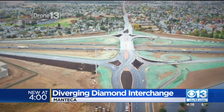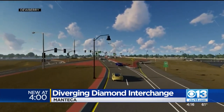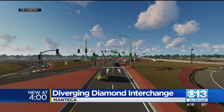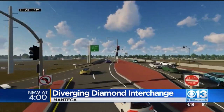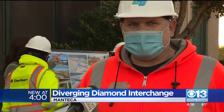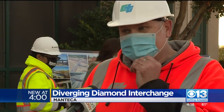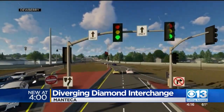It got its name because it looks like a diamond from overhead. It works like a roundabout by decreasing the number of conflict or collision points between vehicles by shifting traffic to the left side of the road. 'It's something daunting, but personally I've driven on them in other states and really you don't even realize what's happening if you just follow your traffic lanes and follow your traffic lights.'